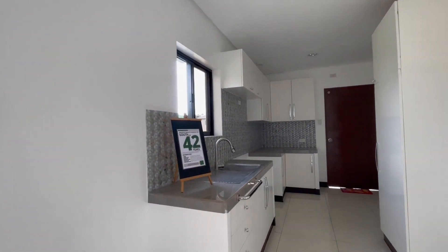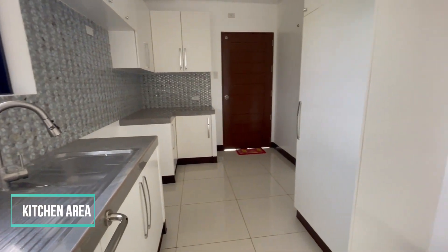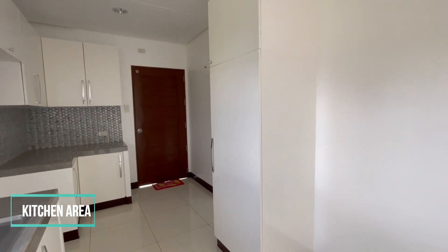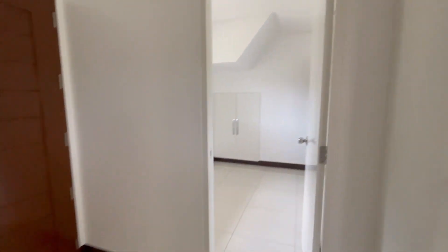The kitchen is the heart of the home, and this house's kitchen is designed to be practical, functional, and beautiful. The countertops are made of high-quality materials that are both durable and low maintenance.